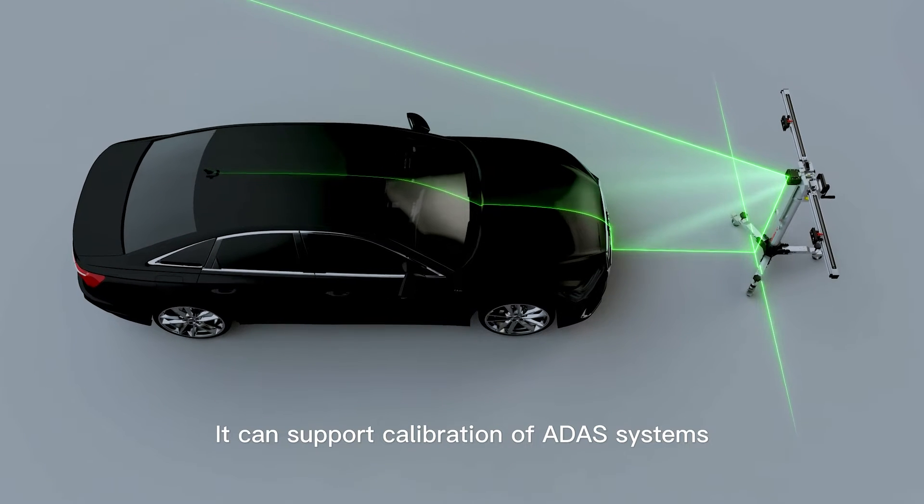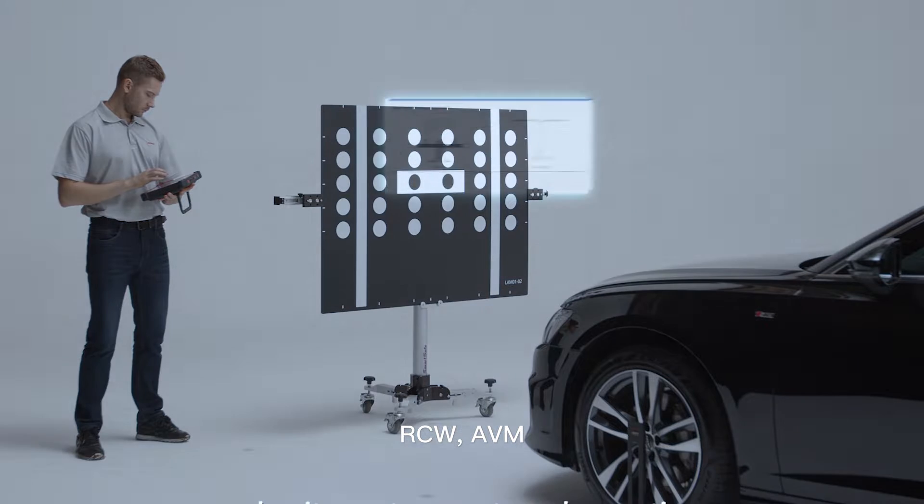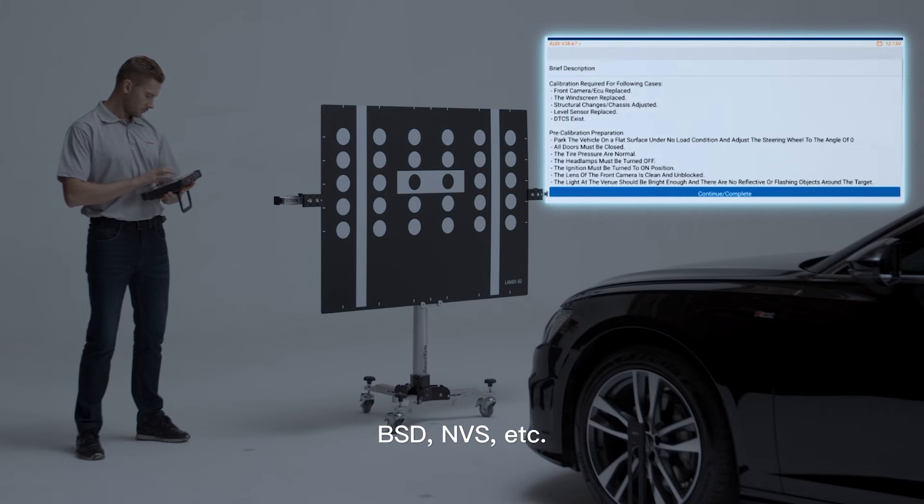It can support calibration of ADAS systems such as ACC, LDW, RCW, AVM, BSD, NVS, and more.